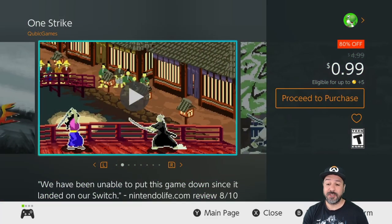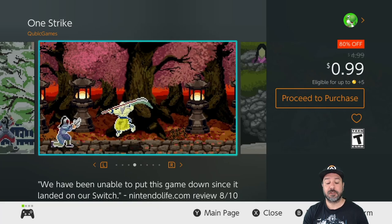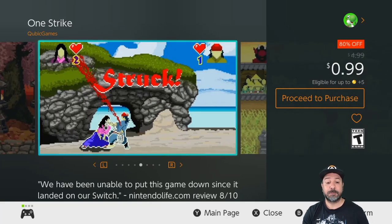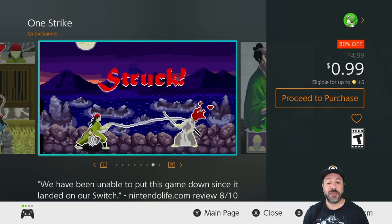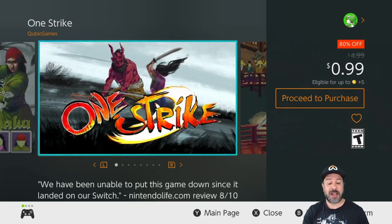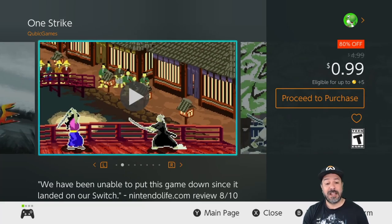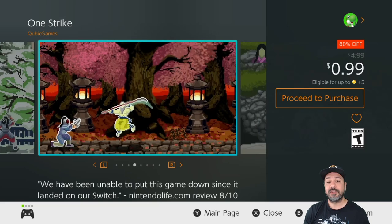Next at 99 cents because it is 80% off we have One Strike — a game that regularly makes my lists. It's basically a one-on-one duel game with a beautiful pixel art style where everything is solved with only one strike. It's a pure samurai combat game, and although very simple it is extremely addictive. At only a dollar, this is another definite pickup for this week.